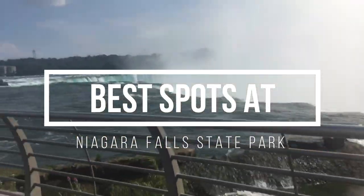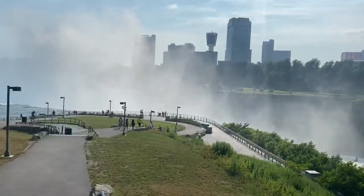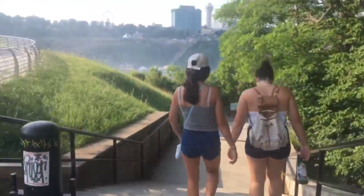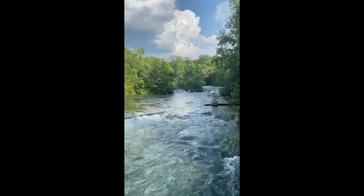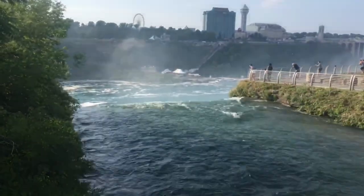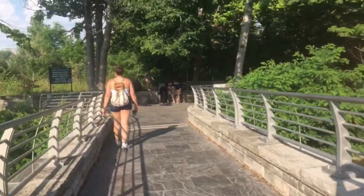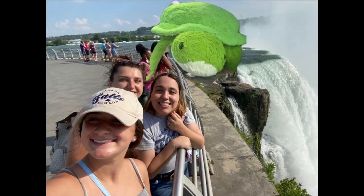Now let's talk best spots. There are actually three sections to Niagara Falls: Bridal Veil Falls, American Falls, and Horseshoe Falls — which is the section you probably picture when you think of Niagara Falls. Although Horseshoe Falls is iconic, don't forget Bridal Veil and American Falls. It's easy to miss as they're tucked away and most people walk in, see Horseshoe Falls, and leave thinking that's everything. The Bridal Veil Falls viewing area is great for photos and a calmer experience, and the best spot is Luna Island, smack dab between Bridal Veil and American Falls.